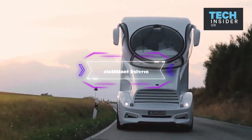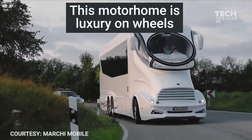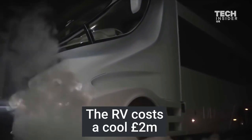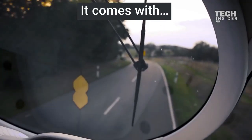Element Palazzo. The Element Palazzo vehicle is a spectacular and extravagant motorhome that can take you and your family on a dream vacation. Based on a Volvo chassis and powered by a 600-horsepower six-cylinder Volvo engine, the Element Palazzo can reach a top speed of 93 miles per hour and cruise on any road with ease and comfort.